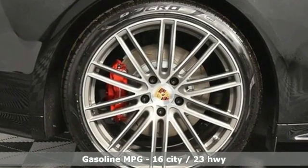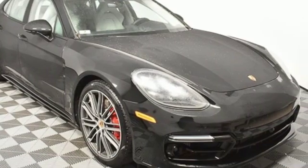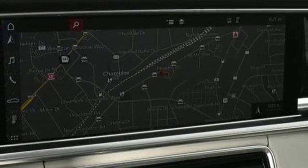External memory control. Heated and ventilated sports seats. Power heated mirrors. Power sliding and tilting sunroof. Twin turbo V8 engine.